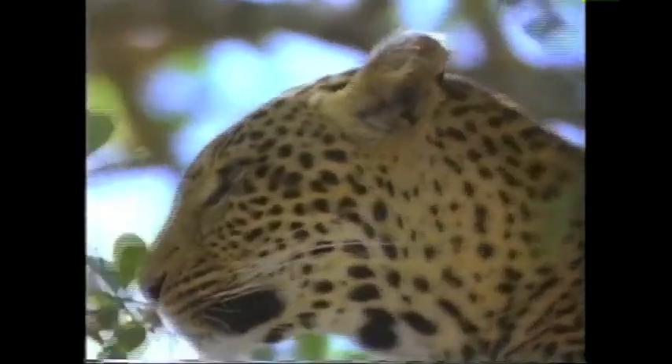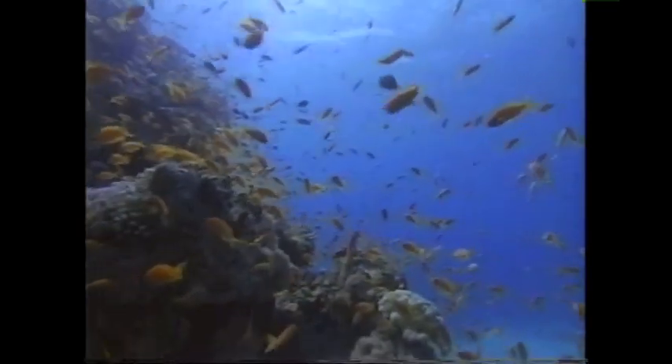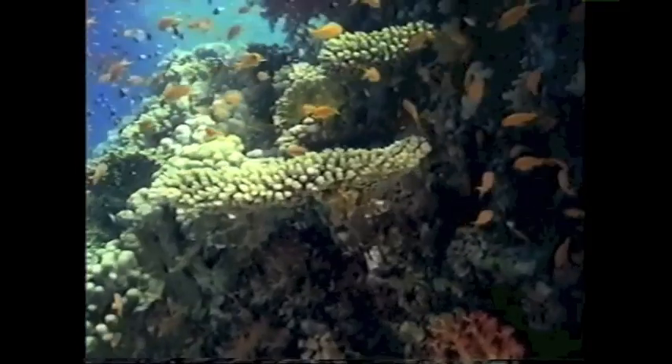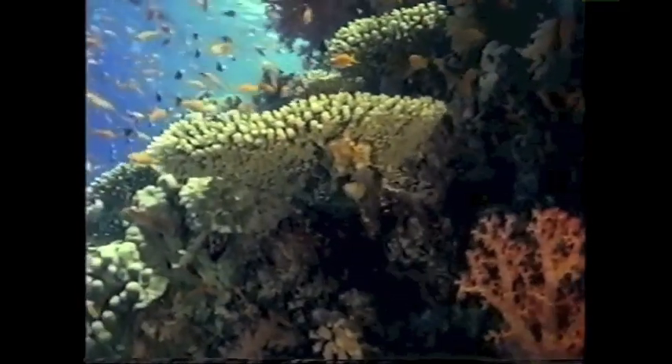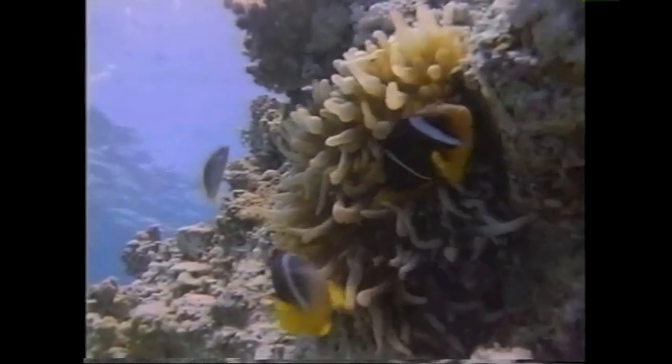There's nowhere better to see every color under the sun and in every combination than on a coral reef. Corals are really tiny animals that live in colonies. Together, they construct these huge underwater reefs. Amazing! It's like an underwater garden. And just like in a garden, the colors are made by plants. But you said corals were animals. They are, but they share their body with tiny plants called algae. The plants actually feed the coral and provide all its color. Without them, the coral would die.